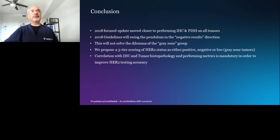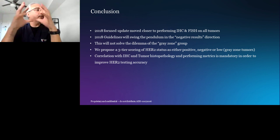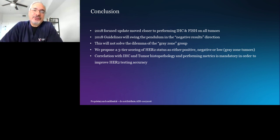In summary, the 2018 focused update moved closer to incorporating protein status with gene status for almost all tumors, swinging the pendulum toward more negative results — which I welcome to some extent. However, it did not fully solve the dilemma of gray zone tumors. The disappearance of the equivocal HER2 FISH category is artificial — we artificially dichotomized a continuous variable. Therefore, I personally propose a three-tier scoring: HER2 positive, HER2 negative, and HER2 low. Correlation with IHC, tumor histopathology, and performing the metrics is mandatory to improve HER2 testing accuracy.